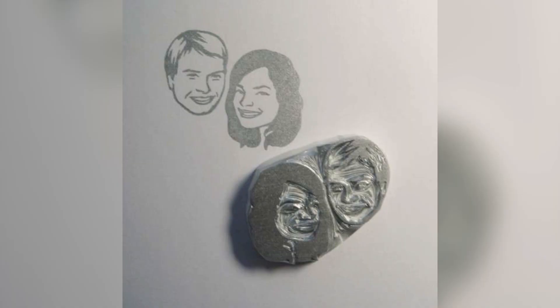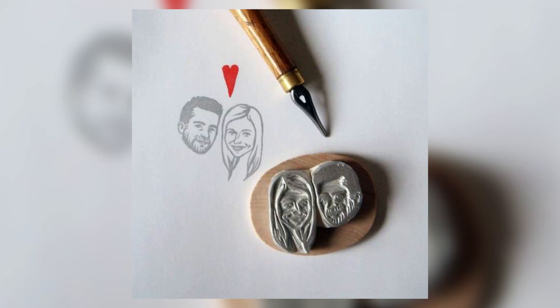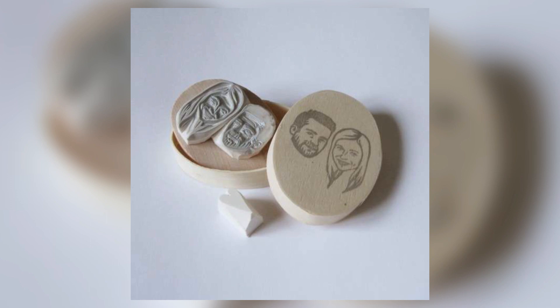At number two, custom wedding stamps. These custom wedding stamps are actually a stamp of both you and your significant other that you can put on your invitations that you're sending out. It's that little personalized touch you can add to your invitations to show people that you've obviously put a lot of thought into this and you want to send something out that's a little bit unique and a little bit different.